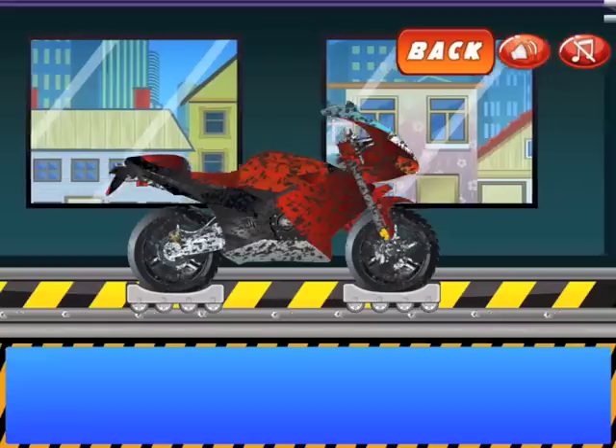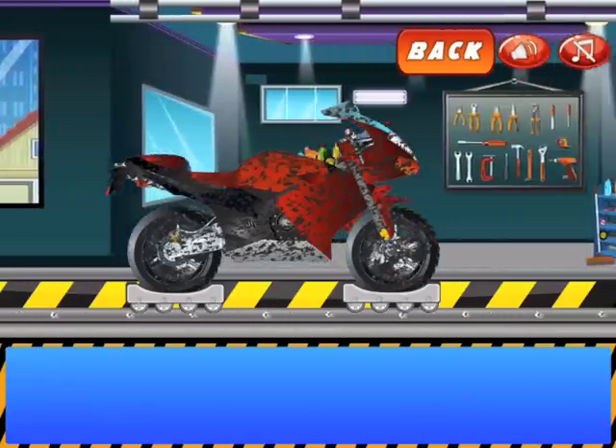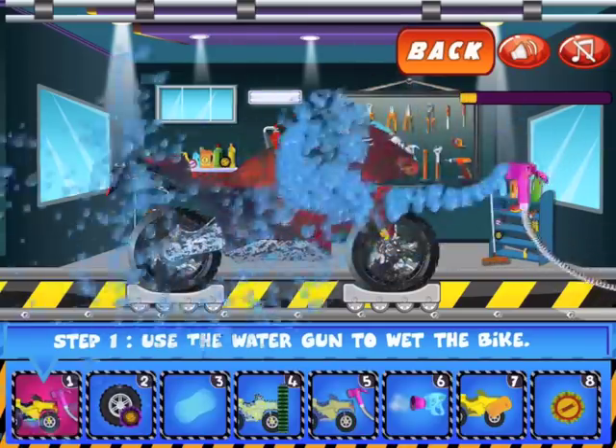Hi guys, today we are doing another bike question. Today we are doing a red racer. So let's get cleaning!